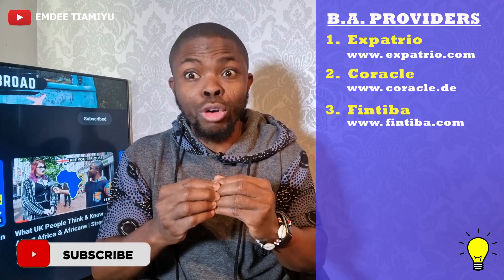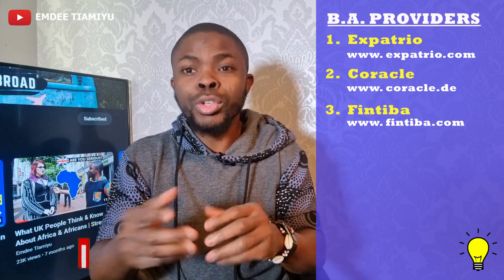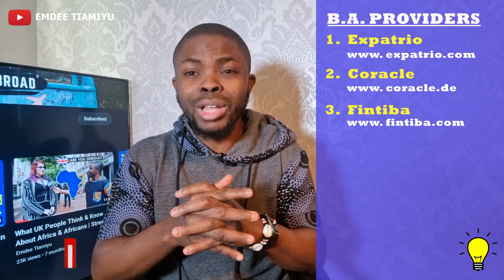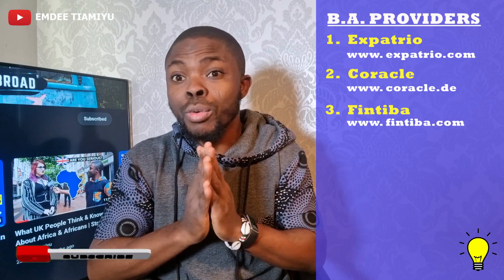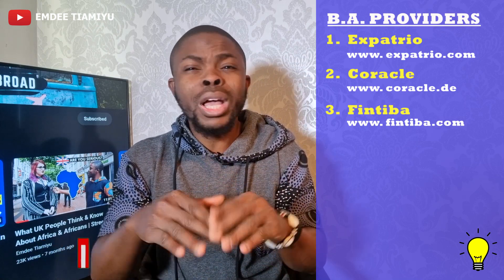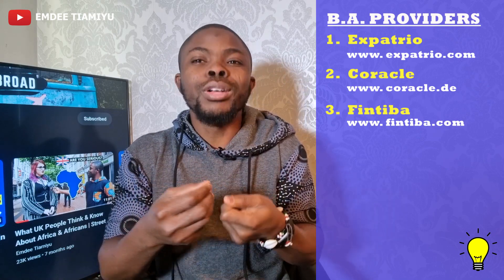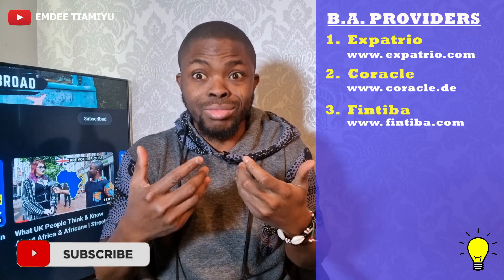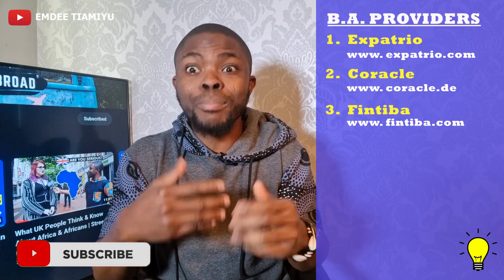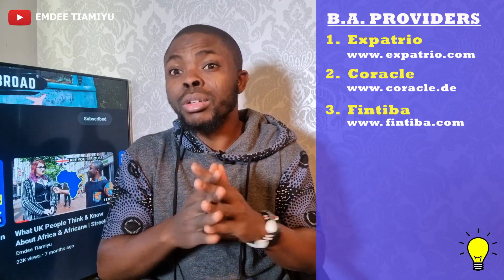Some of them even have testimonies of delivering confirmation the same day or the next day. So as soon as you move your money to them, they get it on their end, they issue you the confirmation, and that's it. None of them has paid me for this video. I am aware that some of them actually offer extra things like medical insurance and travel insurance, just to win you over to use them as your blocked account provider. The competition is actually making them go ahead of each other and offer you a better service.